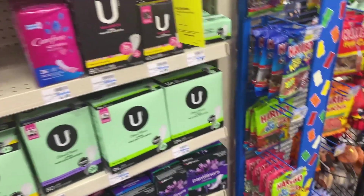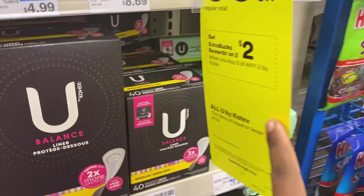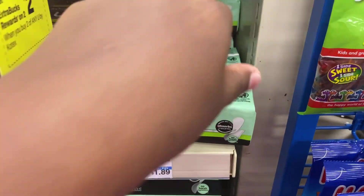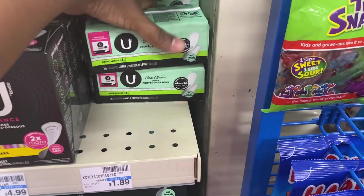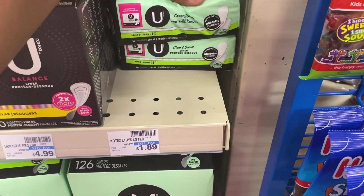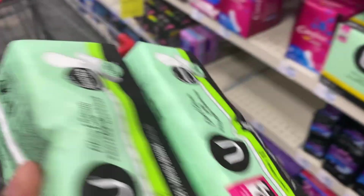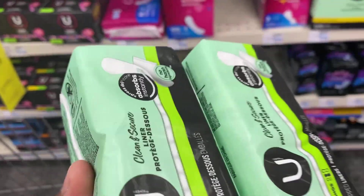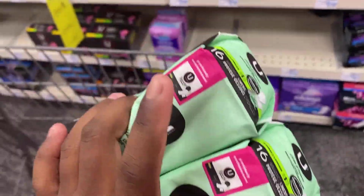The next deal is on the Kotex. These are buy one get one 50% off, and buy two get back a $2 ExtraBucks. We're going to pick up two of these for $1.89. One rings up at $1.89, the other at $0.94, totaling $2.83. We'll get back a $2 ExtraBucks, making it $0.83 for two, or about $0.41 each.